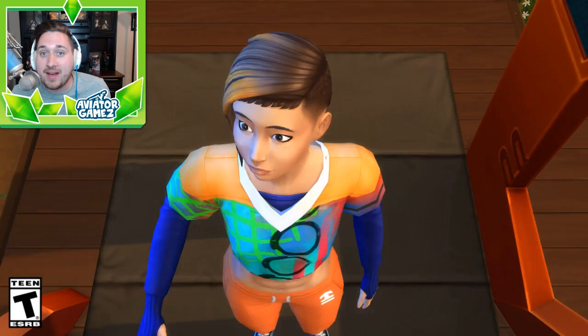What is up everyone, Mr. Aviator here, and today I have some really exciting news for any simmer out there. EA has just announced that coming June 20th, a new stuff pack is going to be coming out called Fitness Stuff.